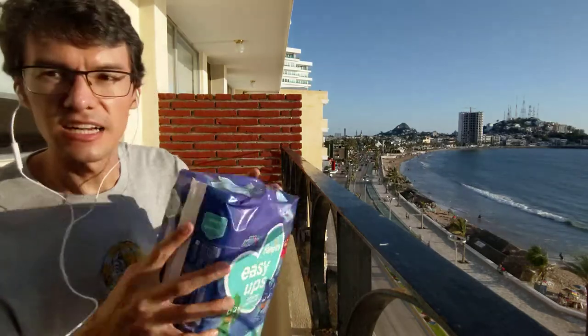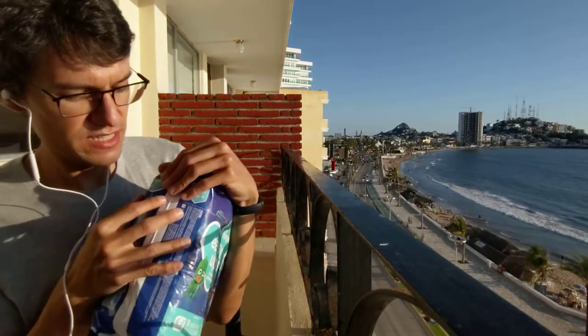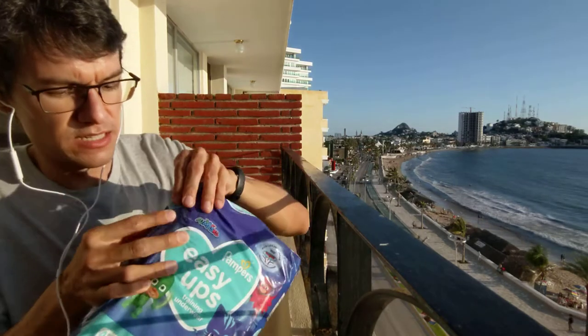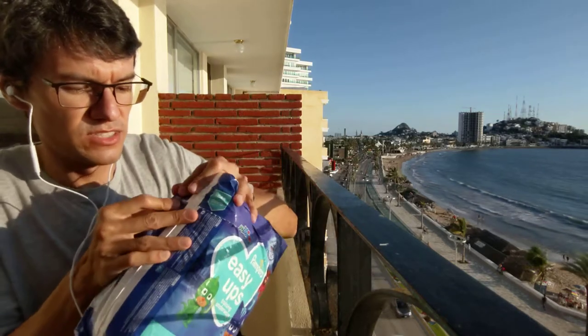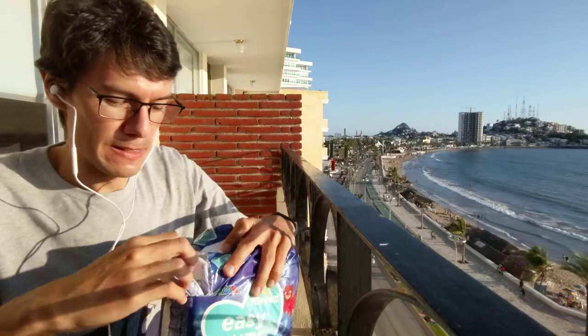Let's open them gently. There is a lateral opening in this kind of diapers. Let's be really careful because this package is soft.